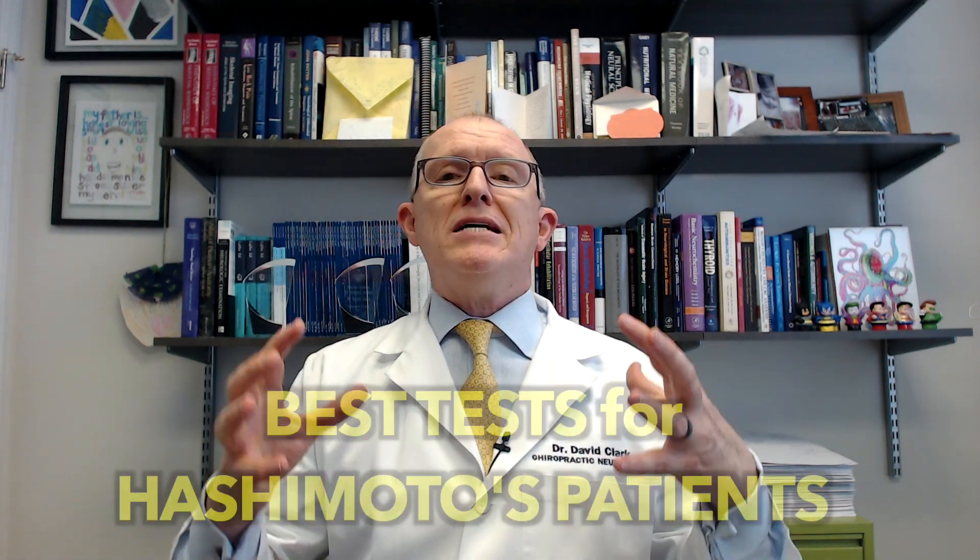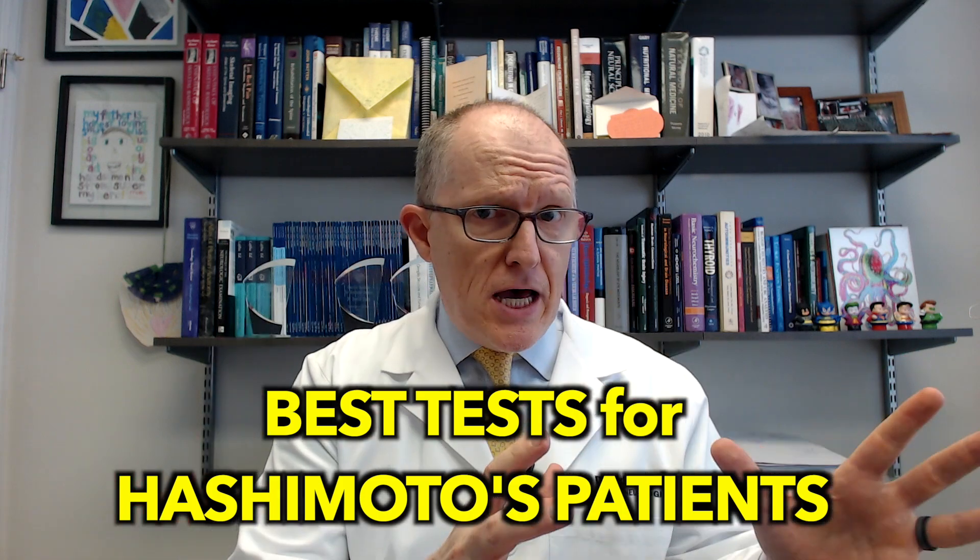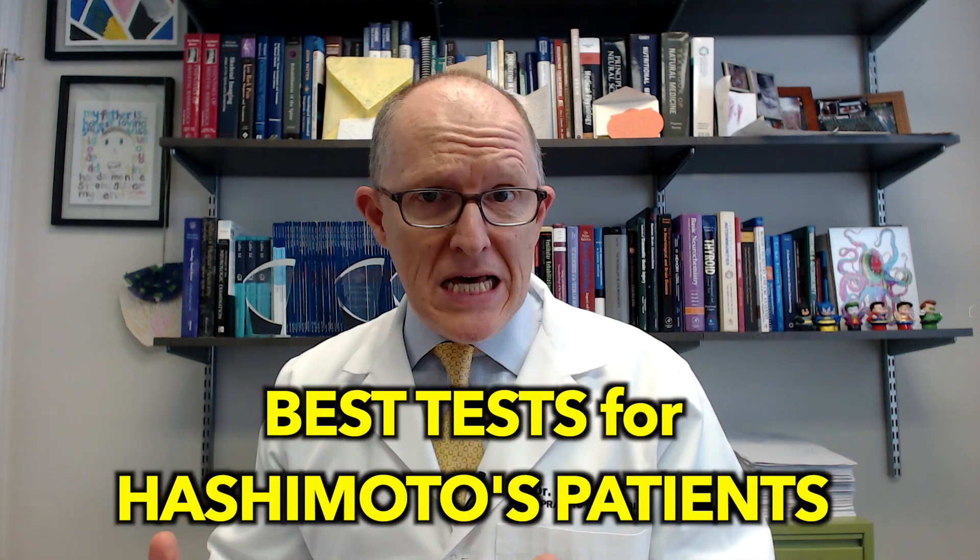In this video today, I'm going to be explaining the best tests for Hashimoto's patients — whether you need to get diagnosed or you've already been diagnosed. So let's get into it.